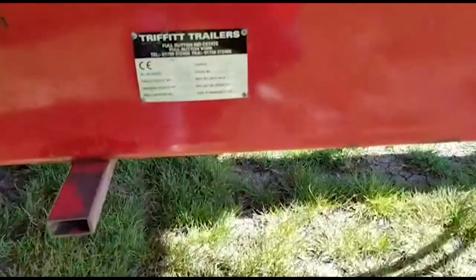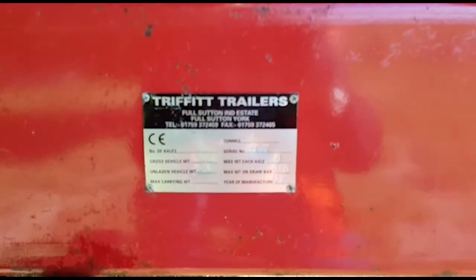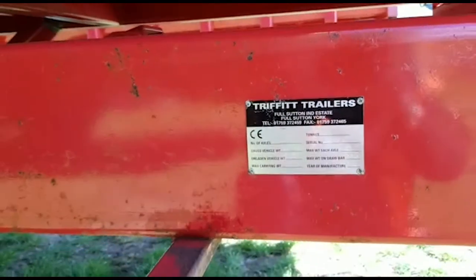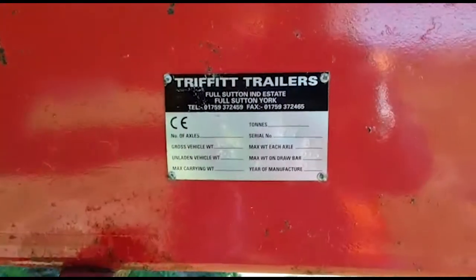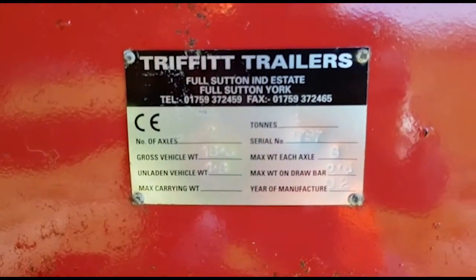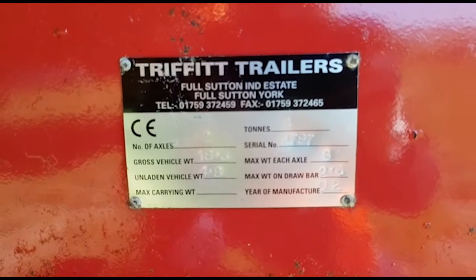This paintwork has just been polished up but it is original paintwork, so this has not been resprayed. You can see that these trailers have been looked after. They're straight trailers, Euro Manufacture 2002.